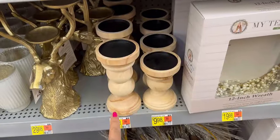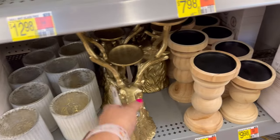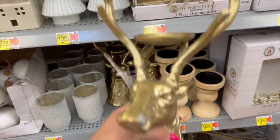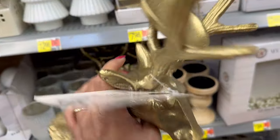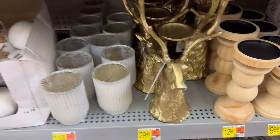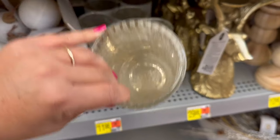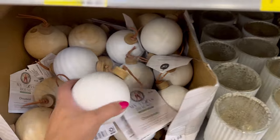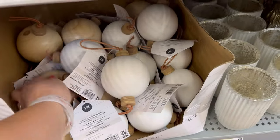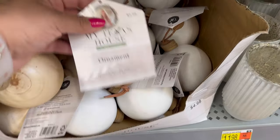These candle holders — $12.98 for the big one, $9.98 for the small one. They have this guy, which I really like a lot. He is $29.98. He's so nice. They have these right here for $11.98 — you can put your candle in there. They have these single ornaments in the white and in the natural wood color. These are $4.98.